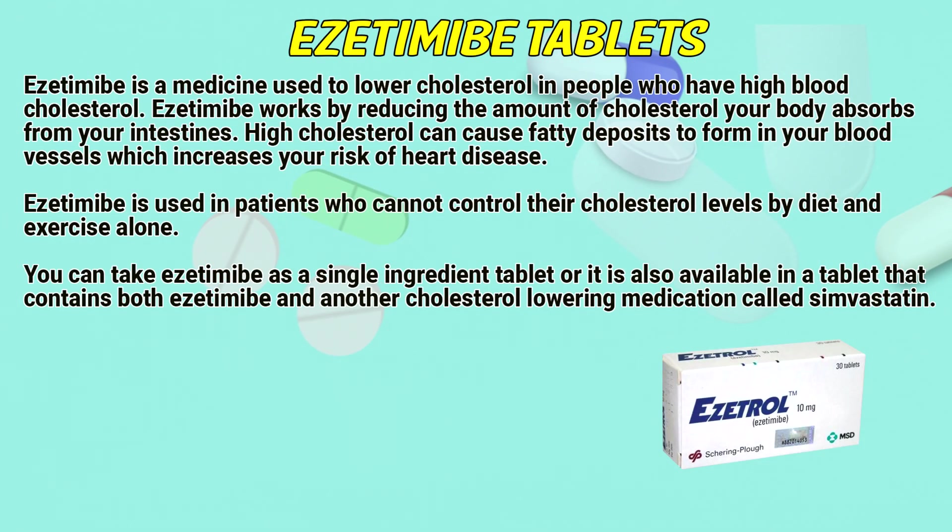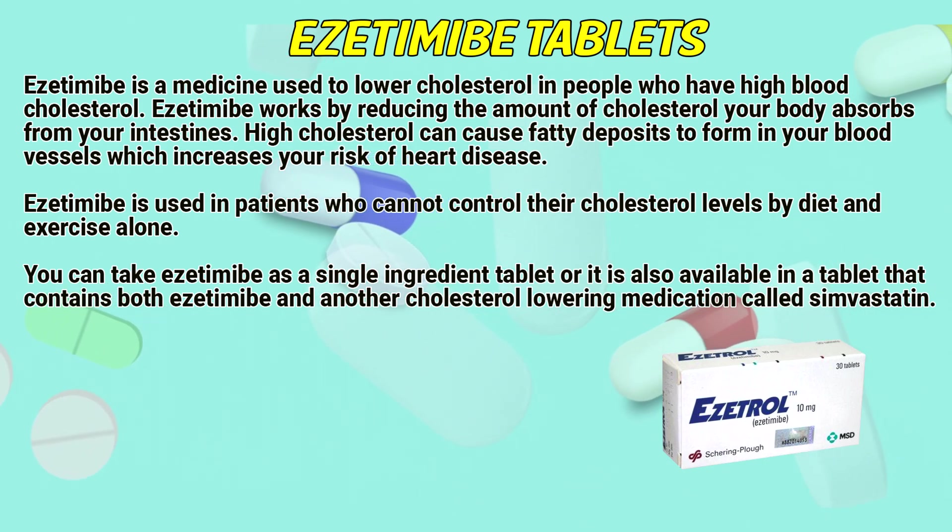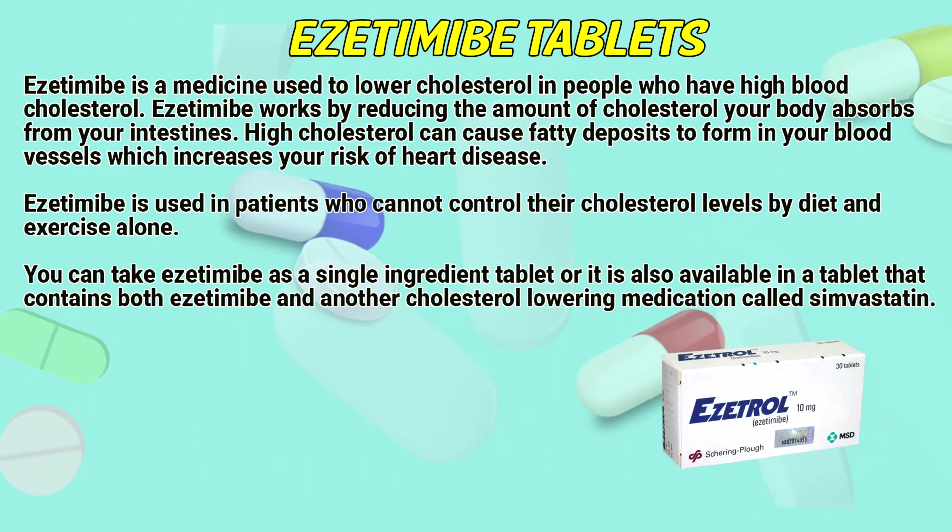Azetimib is a medicine used to lower cholesterol in people who have high blood cholesterol. Azetimib works by reducing the amount of cholesterol your body absorbs from your intestines. High cholesterol can cause fatty deposits to form in your blood vessels, which increases your risk of heart disease. Azetimib is used in patients who cannot control their cholesterol levels by diet and exercise alone.